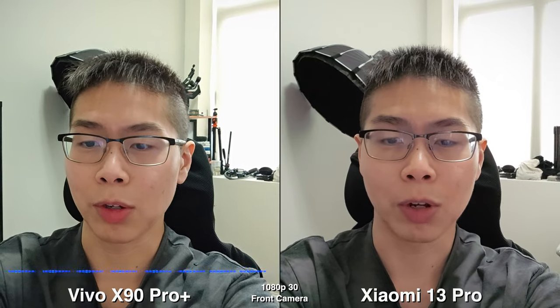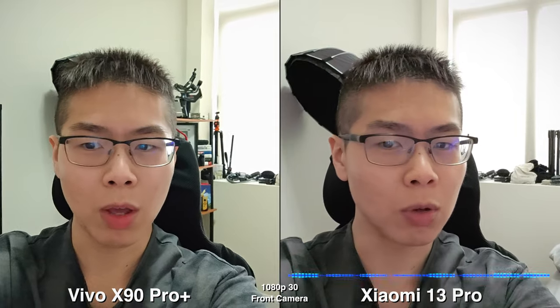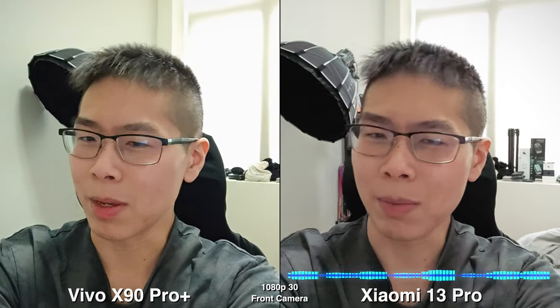Today we're going to be comparing the cameras on the Xiaomi 13 Pro versus the Vivo X90 Pro Plus. Both of these do have a one-inch sensor for the camera, which is good. And for a front-facing camera, it's 1080p only, so if you like to vlog, that may be a downfall.